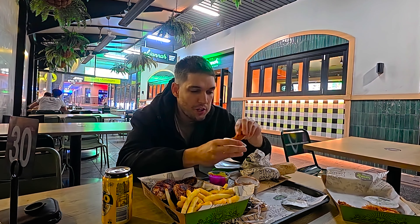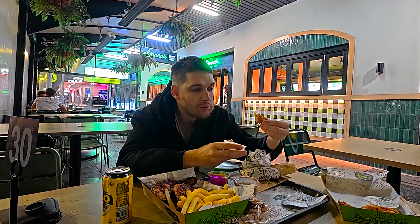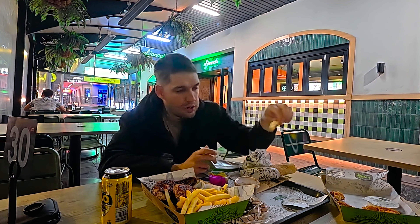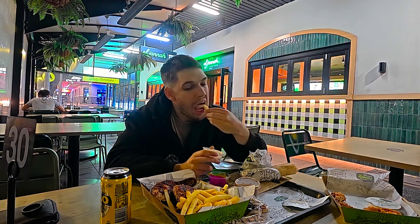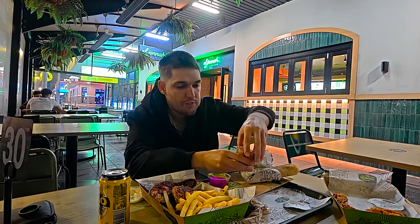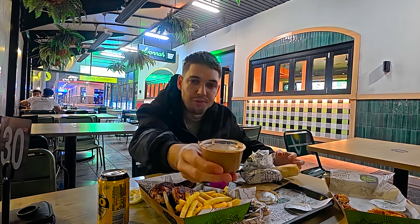Now we're going to try the chicken tenders with garlic sauce. The chicken tenders are actually quite dry — they're dry and really hard. So yeah, I'm not digging the chicken tenders right now.